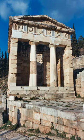The Athenian treasury (Greek: Thesoros ton Athenion) at Delphi was constructed by the Athenians to house dedications and votive offerings made by their city and citizens to the sanctuary of Apollo. The entire treasury, including its sculptural decoration, is built of Parian marble.